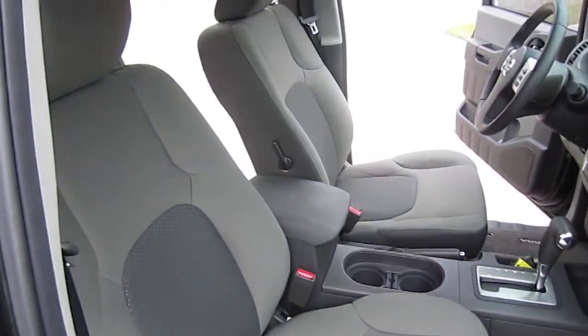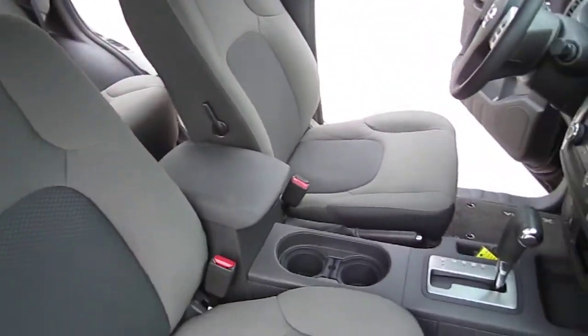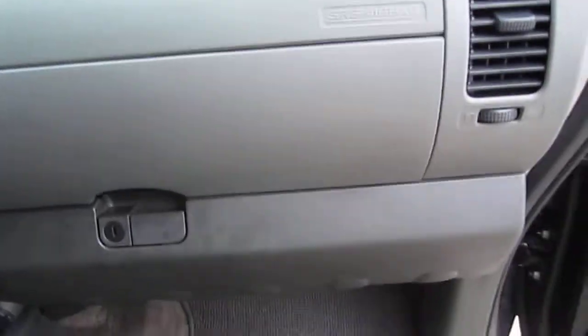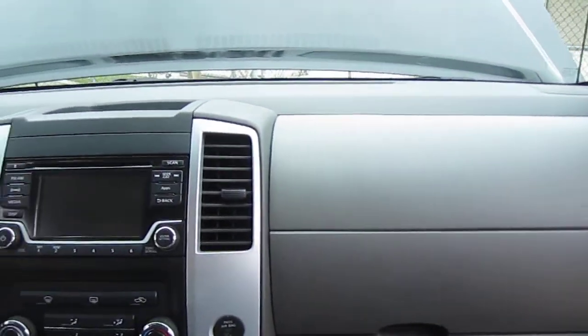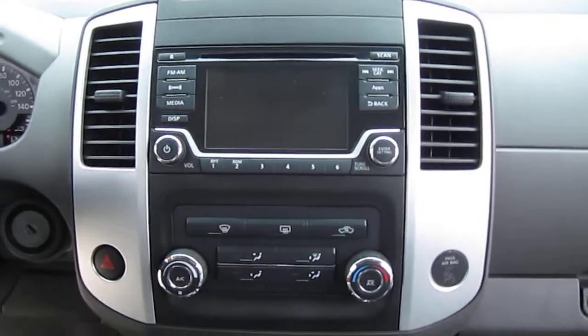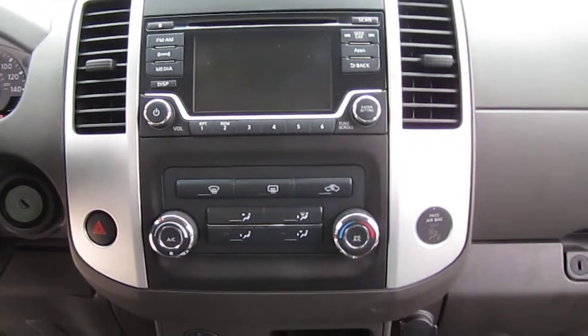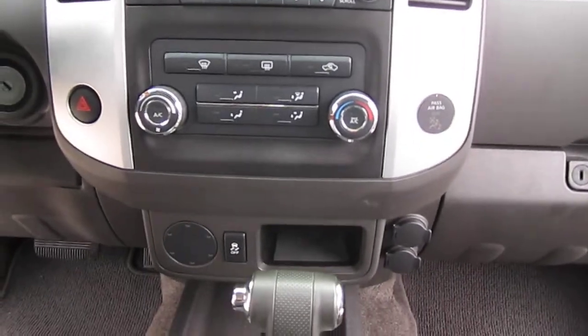Interior is smoke and pet free — like new, no rips, stains, tears, or scratches, just very nice and clean. Dual stage glove box compartment. Comes with XM satellite radio as well as AM FM stereo and CD player, with standard AC controls.